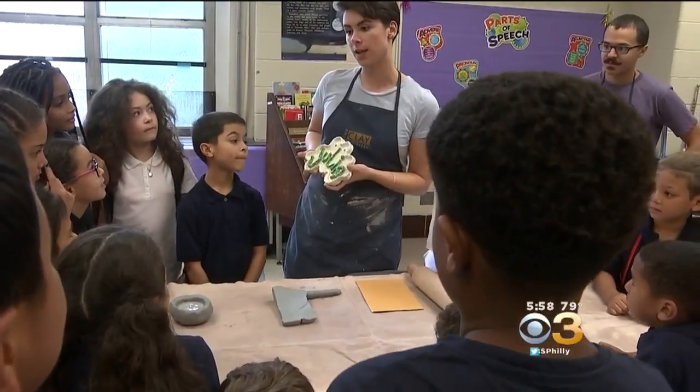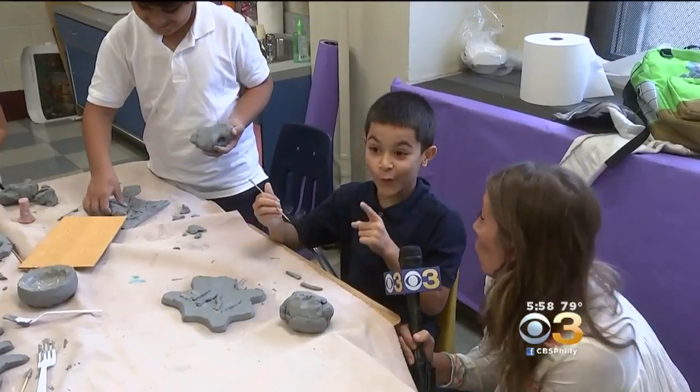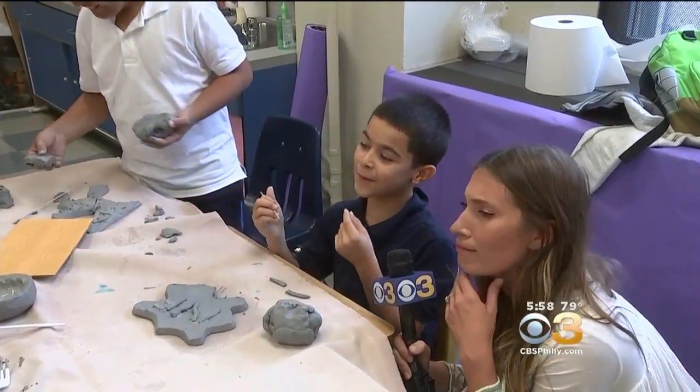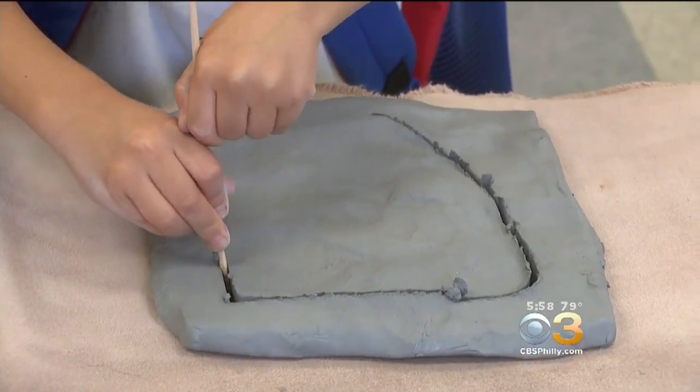Today's lesson: name plates. You're going to write your name on a piece of clay. I think I'm going to put it on my door at my mom's house. That shortly will leave a mark.